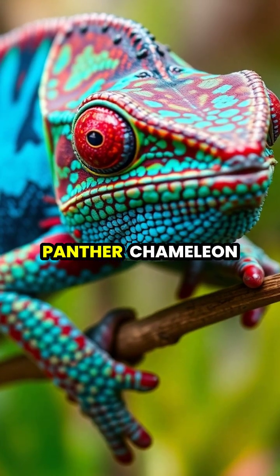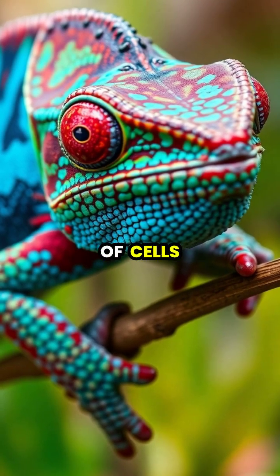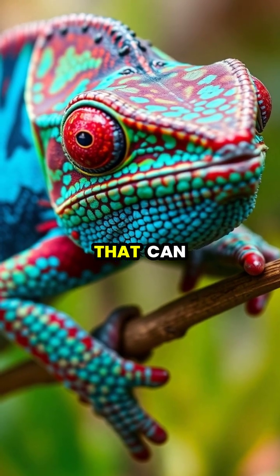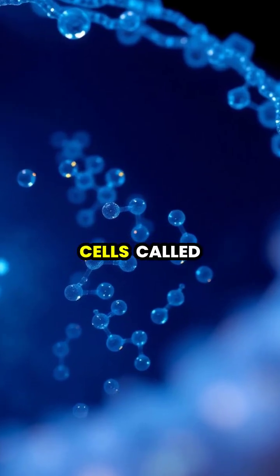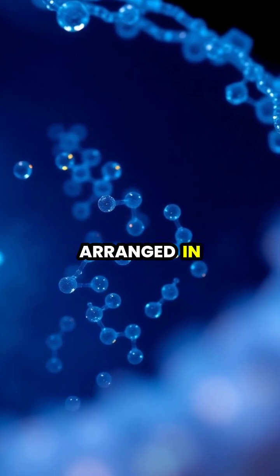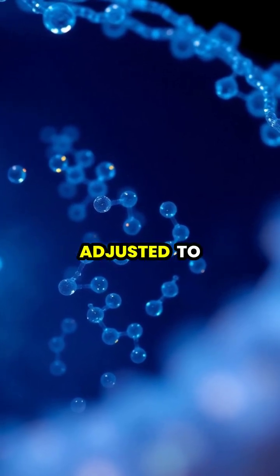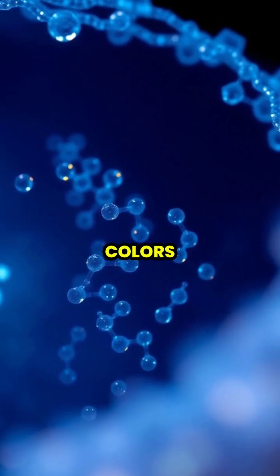Some species, like the panther chameleon, can display an incredible range of colors thanks to a special layer of cells containing nanocrystals that can reflect specific wavelengths of light. These special cells, called iridophores, contain guanine nanocrystals arranged in a lattice pattern that can be adjusted to reflect different wavelengths of light, producing blues, greens, and other colors.